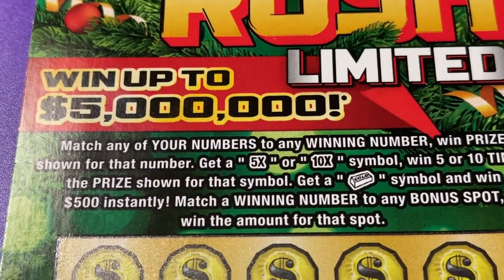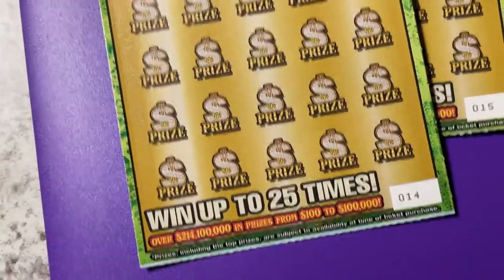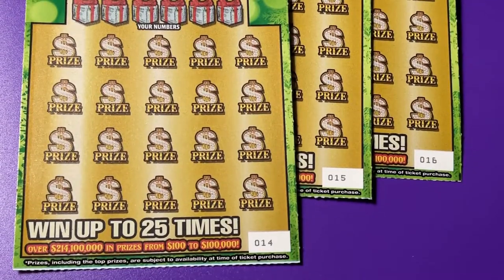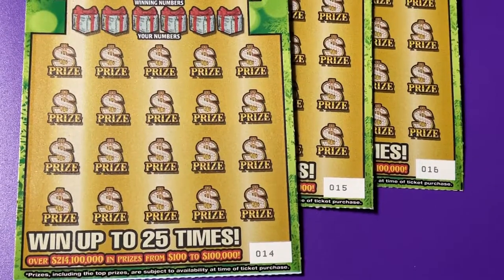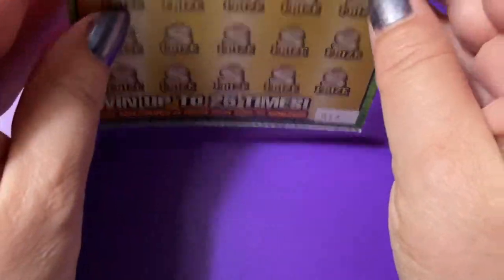Wish me luck, here we go. If you're scratching the ticket with me today, go ahead and take it out — let's get started. We've got tickets 14, 15, and 16.